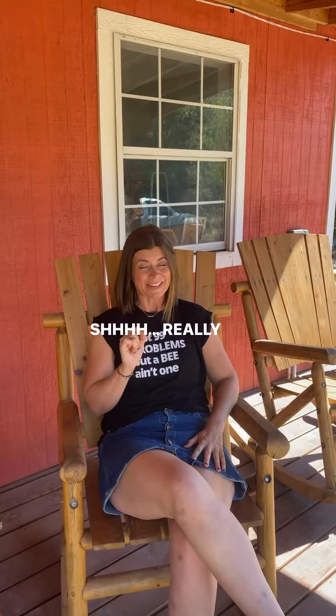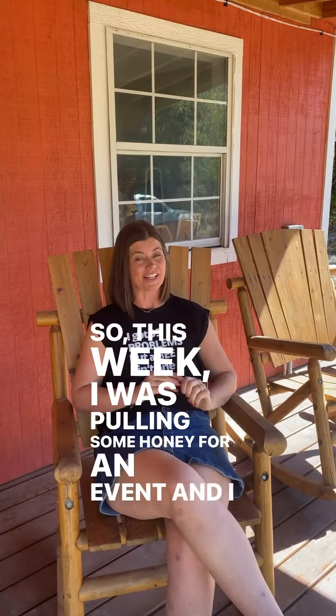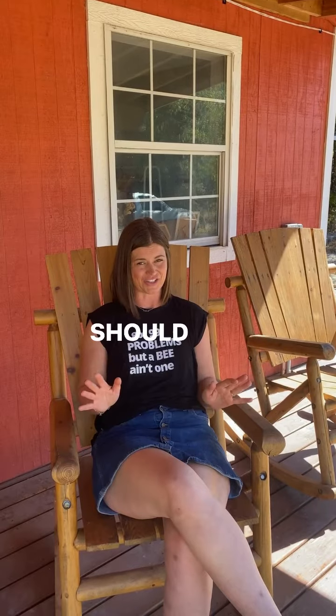Shh! Really experienced beekeepers make mistakes too. This week I was pulling some honey for an event and I took a shortcut, leaving far more bees in the super than I should have.